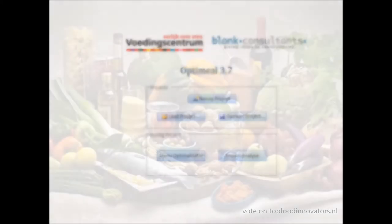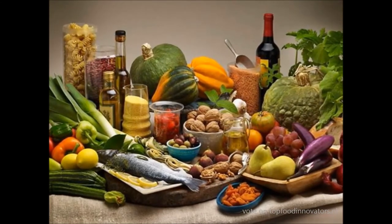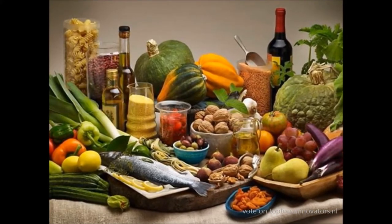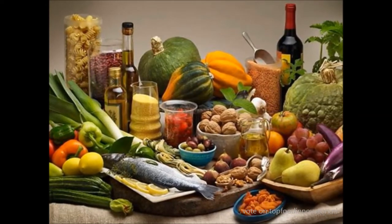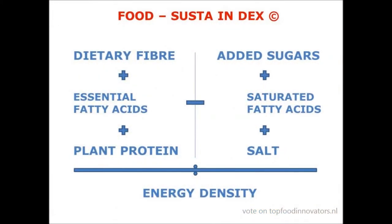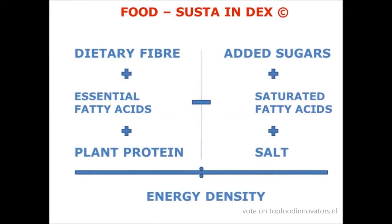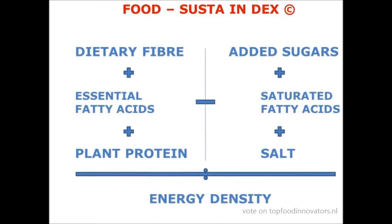What makes food products healthier compared to other ones? Energy density and content of nutrients such as saturated fat, salt and added sugars are relevant in the risk of obesity, diabetes, cardiovascular diseases and certain types of cancer. On the other hand, proteins and polyunsaturated fatty acids are essential for our body. To cut a long story short, I managed to compose a new index in line with existing nutrient density indices: the Food Sustain Index. This is calculated as dietary fiber plus essential fatty acids plus plant-based proteins, minus added sugars, saturated fat and salt, divided by energy density.